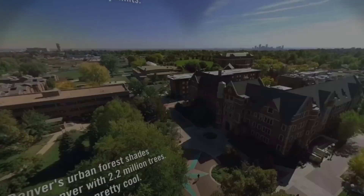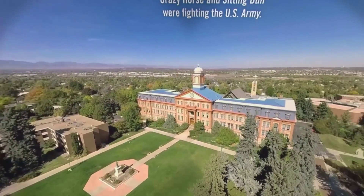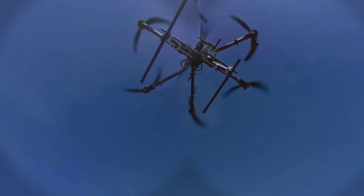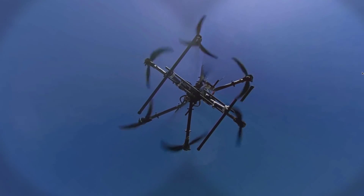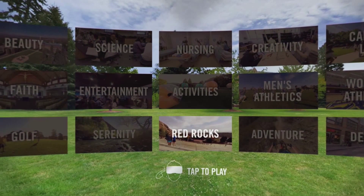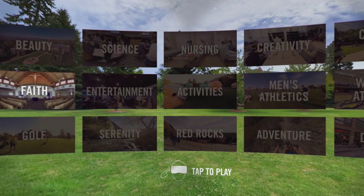Or students can fly over campus and get a bird's-eye view of Regis over the main quad. This footage was captured using a remote-controlled quadcopter. Students can choose to explore other places at Regis, and we're continuing to add more scenes to the experience.